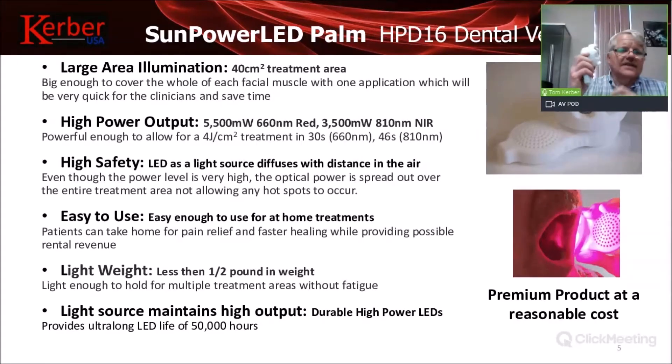We have high-power, large-area illumination — 5,500 milliwatts of 660 nanometer and 3,500 milliwatts of 810 nanometer, available via a switch on both the Palm Professional and Palm Ultimate. There is very high safety with this device because the light source is diffused, so there are no hot spots that could reach the retina of the eye the way a laser device might. It's very easy to use, and because of its small size you can take it home and treat injuries there — helping yourself and your family. It's very lightweight, only half a pound.